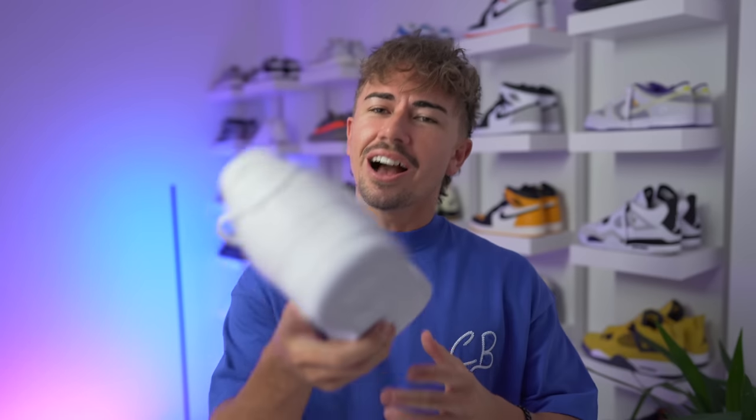That's pretty much it — that's all I've got for you today. Thank you so much for coming through and hanging out. Thank you for liking, commenting, and subscribing. I'll catch you guys in the next one.